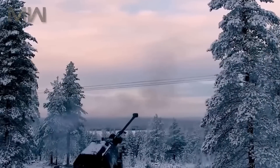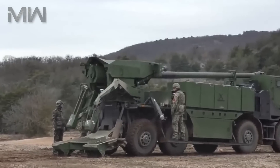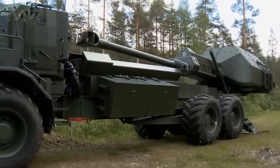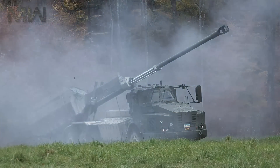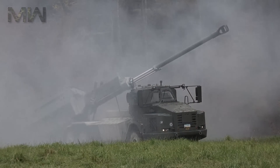To support ground troops, the long-range Archer self-propelled howitzer from BAE Systems delivers crucial speed, mobility, and high fire rates. From the moment the operators get an order for fire, Archer stops, positions itself for action, and fires its first round in less than 30 seconds. After the mission is finished, Archer is back in action in less than 30 seconds.